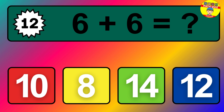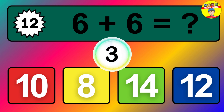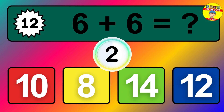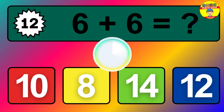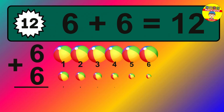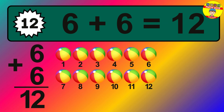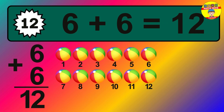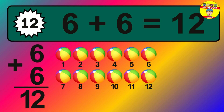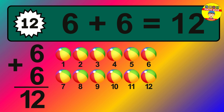Question twelve: six plus six equals what? The answer is six plus six is twelve. Let's count it: one, two, three, four, five, six, seven, eight, nine, ten, eleven, twelve.